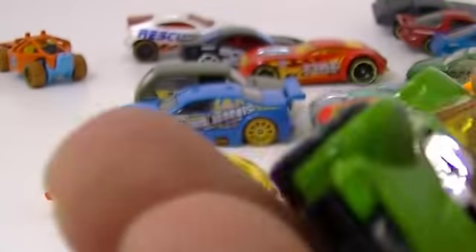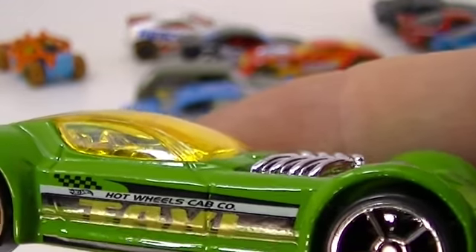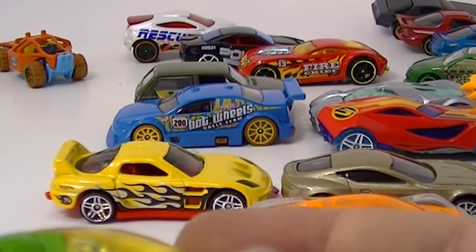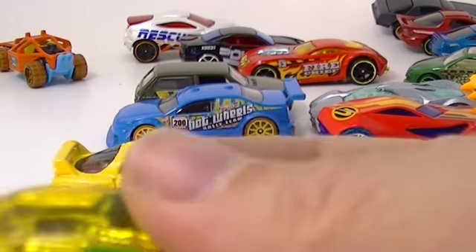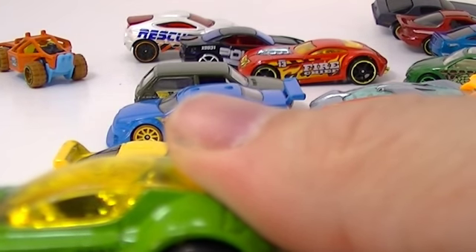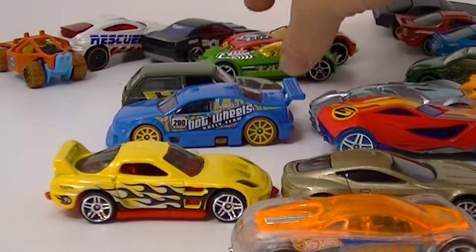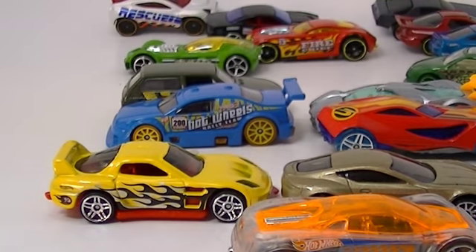Ballistic - one of the first fantasy cars I ever got was a Ballistic, not this one but a Ballistic. He goes with the other taxi ones. Ballistic came from the City Works - City Works five-pack. And that is this one. Look at that, we almost got the whole five-pack there for that cost.